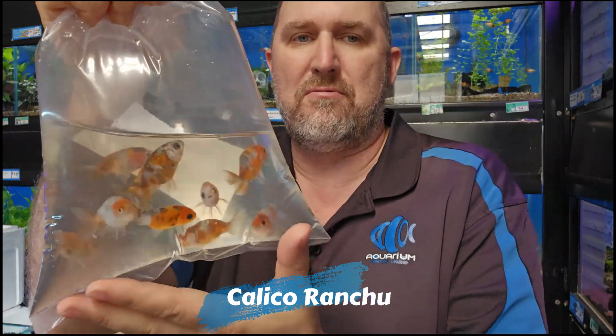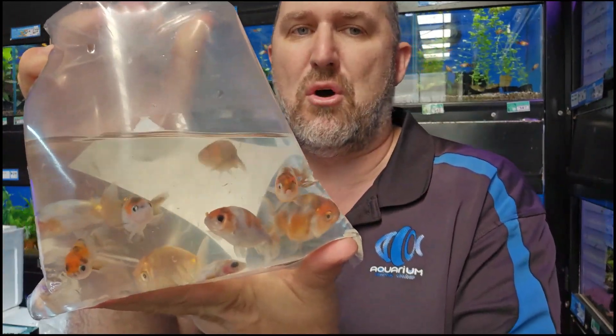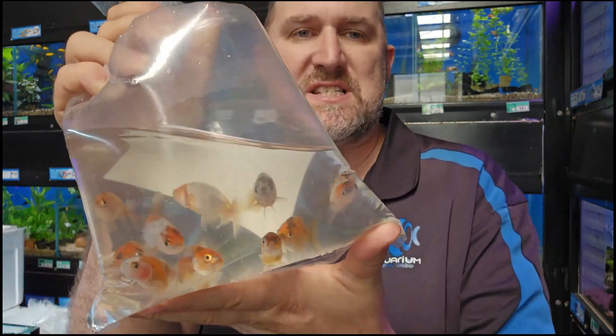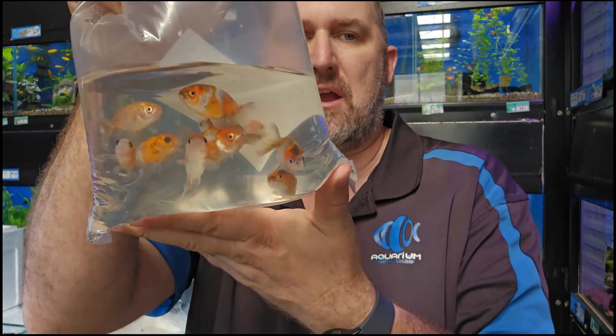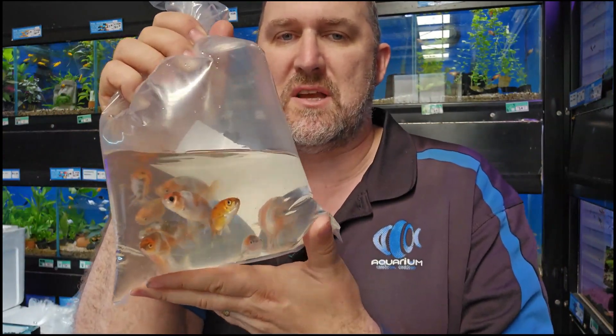Moving on with goldfish, one we get every week is the calico ranchu. The ranchu has no top fin — they're short-bodied, sort of balloon-shaped goldfish that do need sinking food. These are your calico ranchus — pretty cool fish. We have some cracking big guys in store so you can come and see what they turn into when they get big.